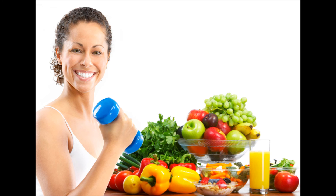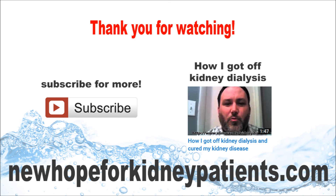In conclusion, can a well-planned vegetarian or vegan diet help with kidney disease? It has been proved, thanks to several studies, that this is definitely the case. Thank you for watching.